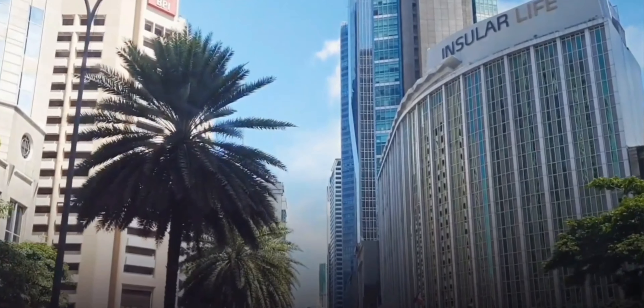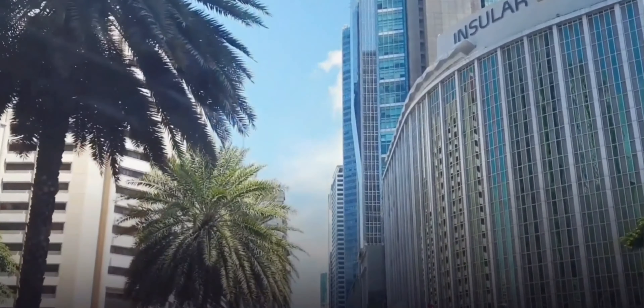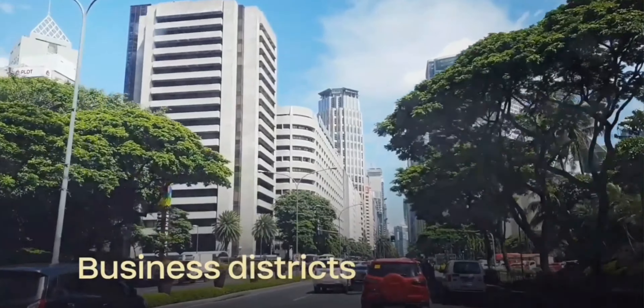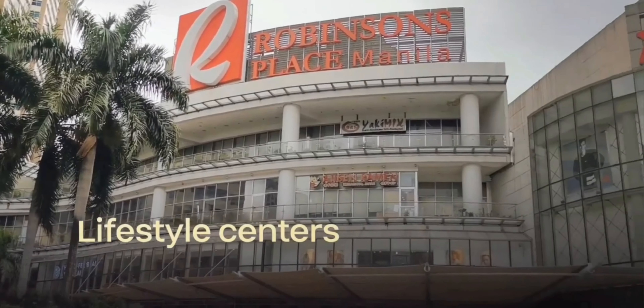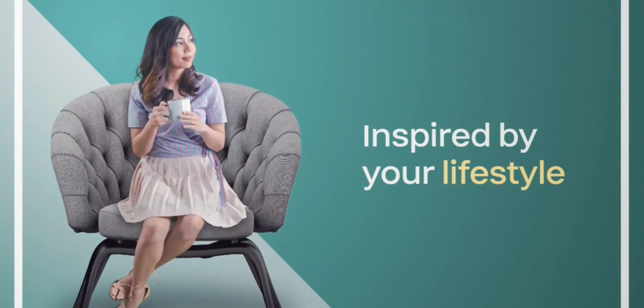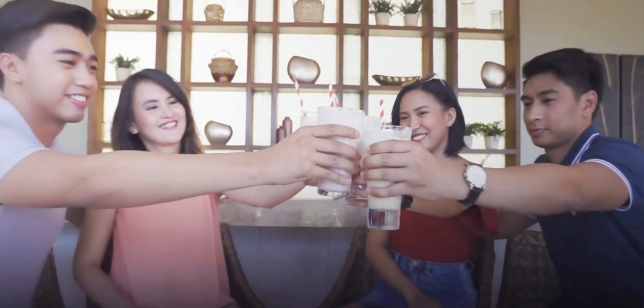Being in a central address leads you to key areas such as the business districts, lifestyle centers, and leisure zones. It's part of your lifestyle. Expect nothing less in the Camden Place.